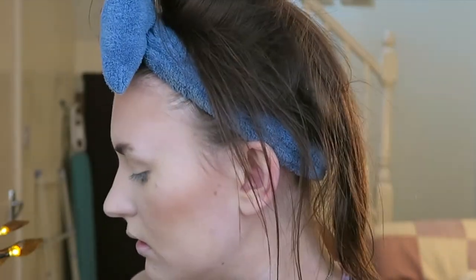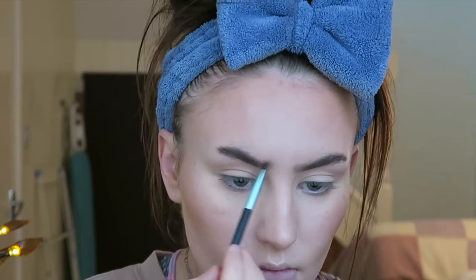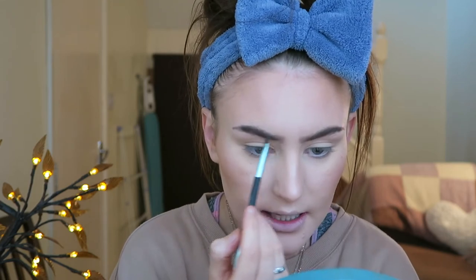I'm using my Body Shop Brow and Liner Kit in shade Number Three and I'm just going to fill in my eyebrows — I use the lighter brown shade on the inner part and the darker, more blacky-brown shade on the outer section. I do struggle with brows these days — I just struggle to get them to match. I just hate it when my brows don't look natural, but we'll have to live with what we've got.